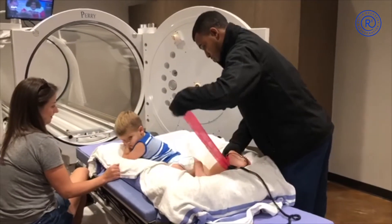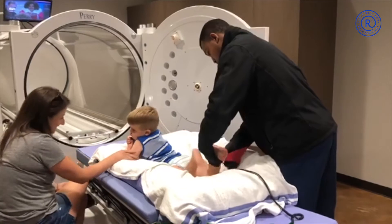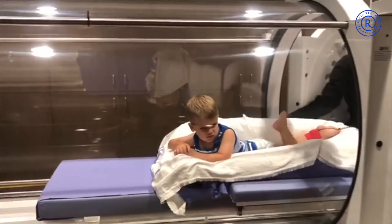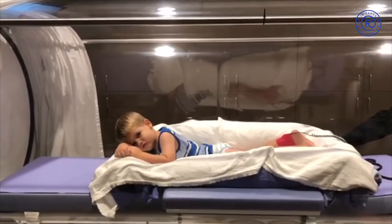Now, we secure the grounding strip around the child's ankle with a colored wrap. The child is then moved into the clear chamber where they can watch TV and see and talk to their parents who are seated next to the chamber.